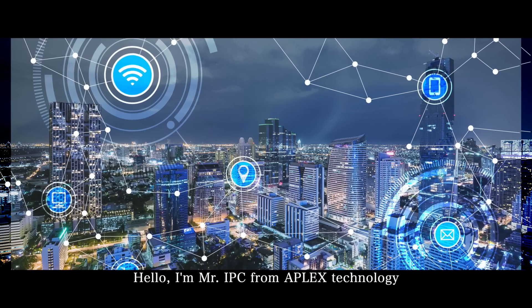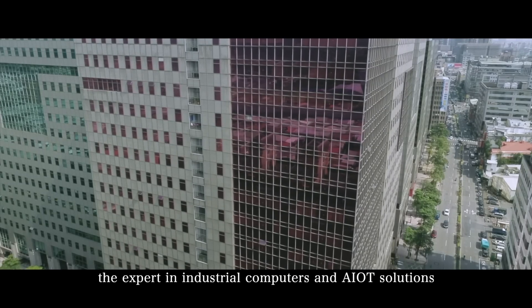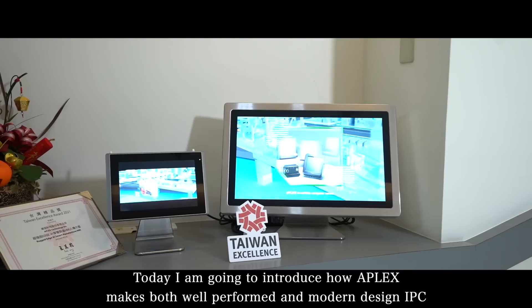Hello, I'm Mr. IPC from APLAX Technology, the expert in industrial computers and AIoT solutions. Today, I'm going to introduce how APLAX makes both well-performed and modern-designed IPC.